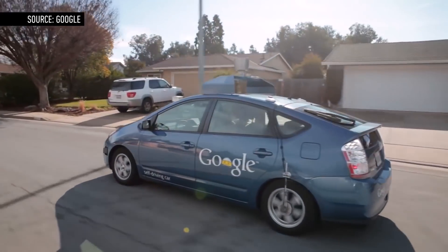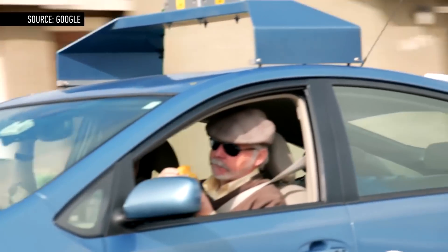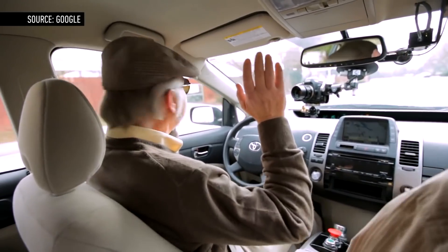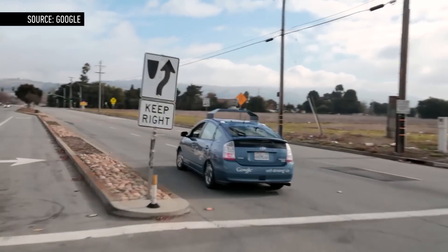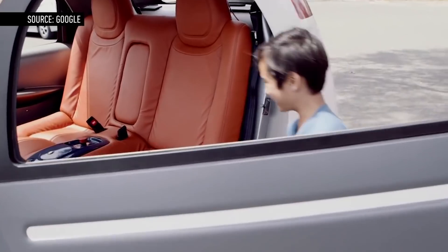Google has been showing off its work on driverless cars for a few years now. But up until this week, those vehicles always used a human driver or two for backup. There was a steering wheel, brakes, and gas, just in case the computer conked out or a person needed to take over in an emergency. But all that has changed with the introduction of Google's new, completely autonomous vehicles.